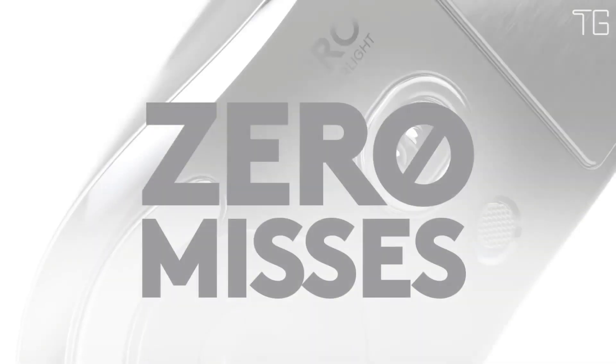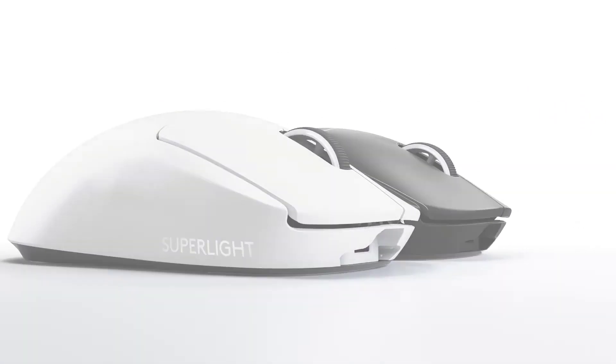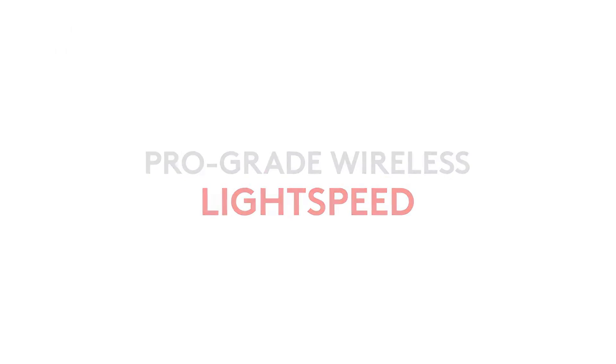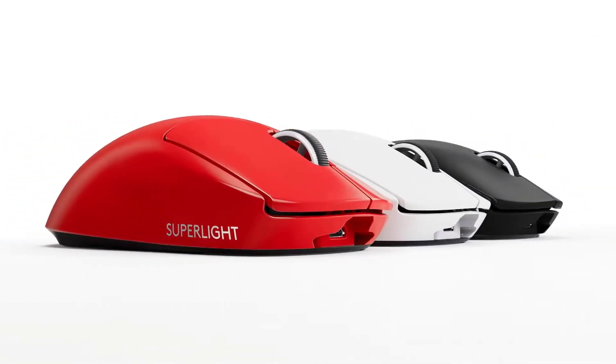A result of continued collaboration with top esports pros, Pro X Super Light is engineered with a single goal: to create the lightest possible pro wireless gaming mouse while retaining the quality, structural integrity, and pro-grade standards that Logitech G delivers. This was accomplished through meticulous engineering to achieve extreme weight reduction with zero compromises to performance. Focus on nothing but winning with Lightspeed — innovative, pro-grade wireless technology for responsive performance and robust connectivity.